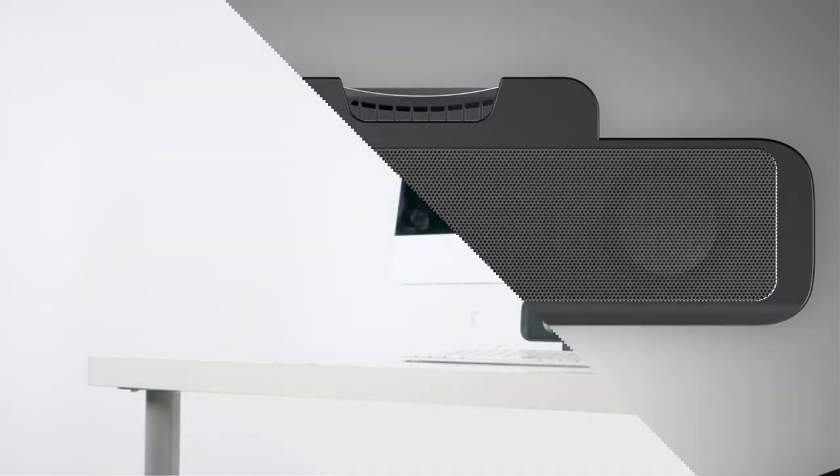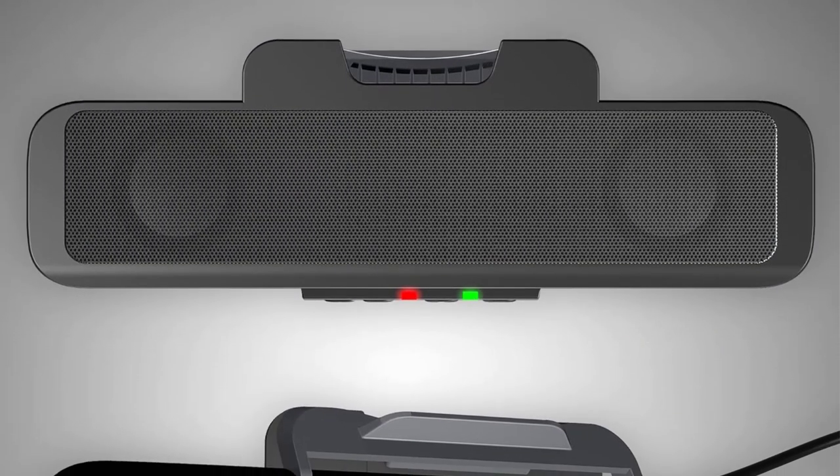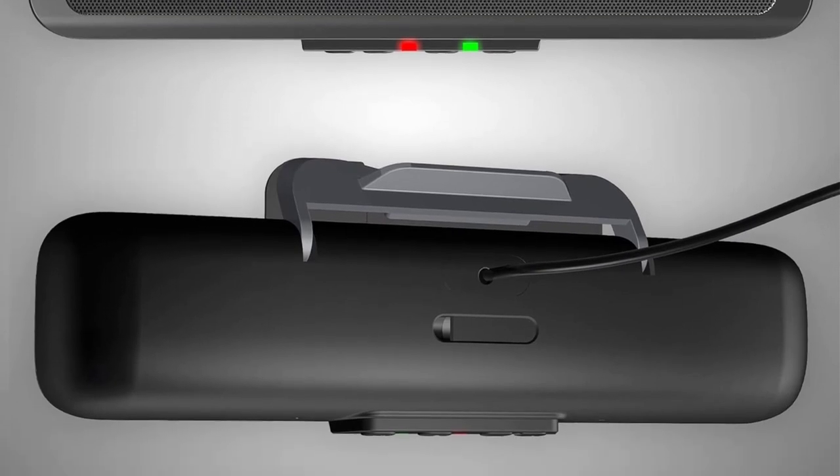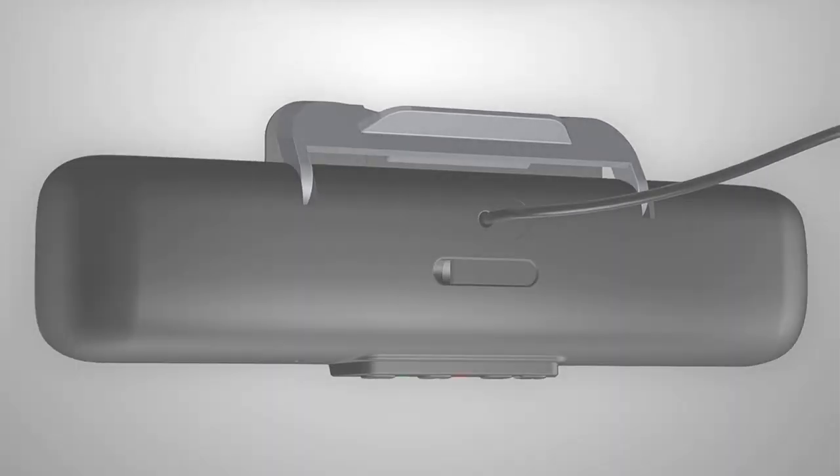Convenient controls include volume up and down, speaker mute with LED indicator, and play/pause. This PC speaker employs a USB digital audio connection to deliver a higher quality audio experience.